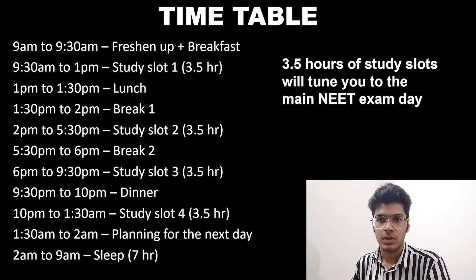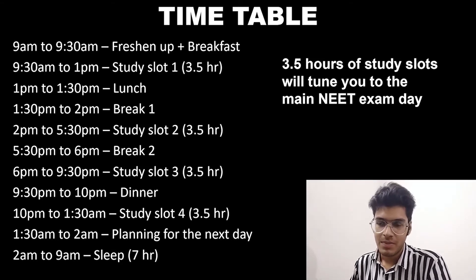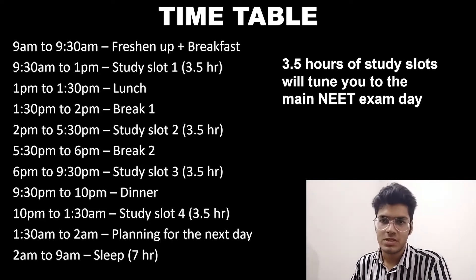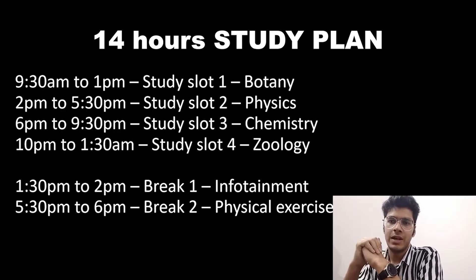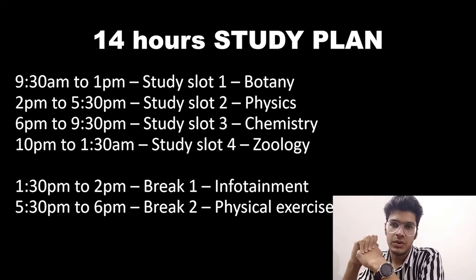From 9:30 p.m. to 10 p.m. you can have your dinner. From 10 p.m. to 1:30 a.m. you will have your 4th study slot. Then from 1:30 a.m. to 2:00 a.m. you can plan for the next day, and finally from 2:00 a.m. to 9:00 a.m. you can have sufficient sleep for 7 hours. So we have 4 study slots of 3 and a half hours each, adding up to a total of 14 hours of study during a day.